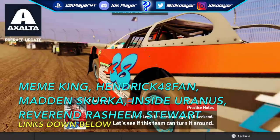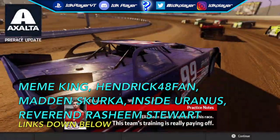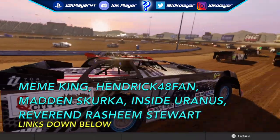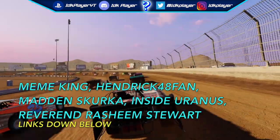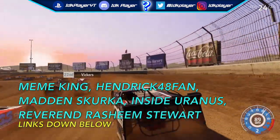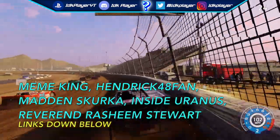What's up guys, idkplayer here coming back with a brand new NASCAR Heat 4 news video. Today we are going to be taking a look at confirmed dirt series tracks coming into NASCAR Heat 4. Shout out to my donators: Meme King, Hendrick 48 Fan, Madden, Skerka, Inside Uranus, and Reverend Rashim — store links to their channels will be in the description below.